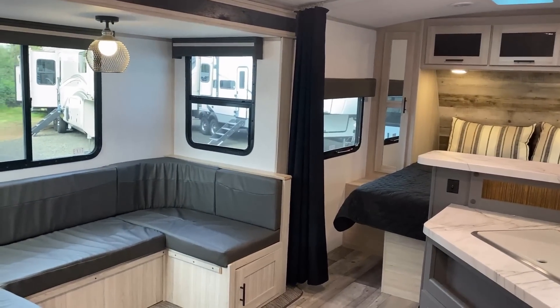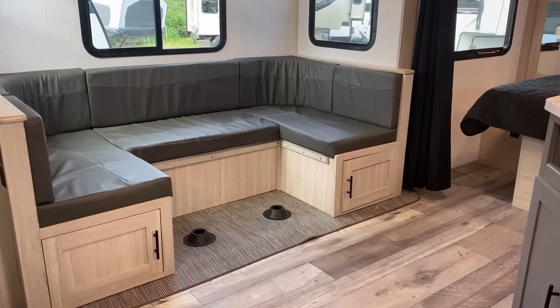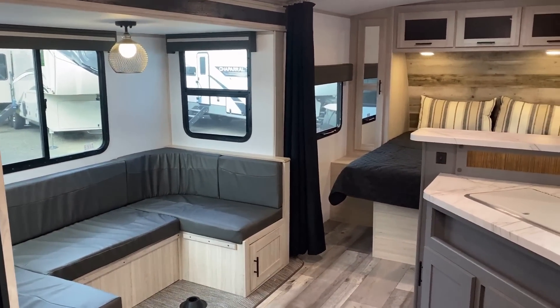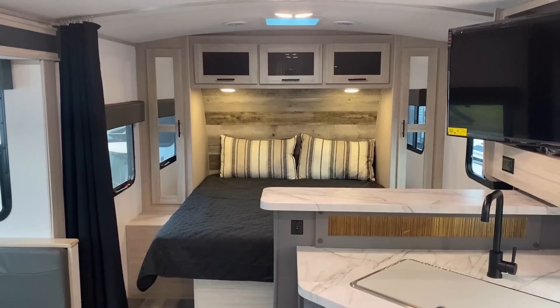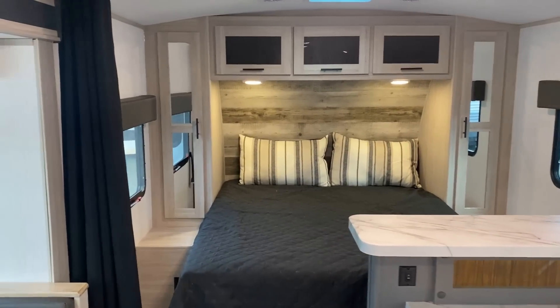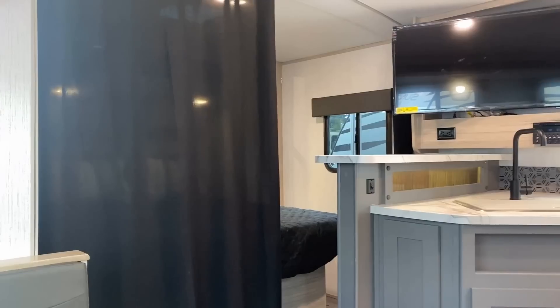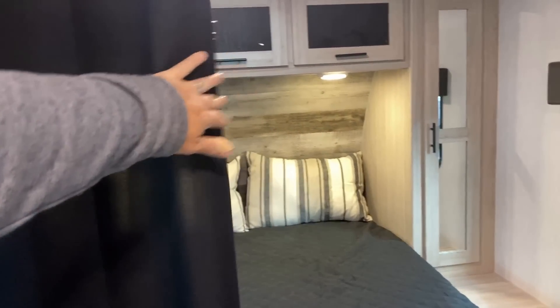When you pop the table out in lounge mode it makes the whole RV look and feel a lot bigger. I also really appreciate how all the windows open up for airflow. There are bedroom privacy curtains — a 50/50 curtain, one on each side of the bed — so maybe one of you stays up later than the other and you can slide one shut. It is a fairly thin silhouette curtain, just so you know.